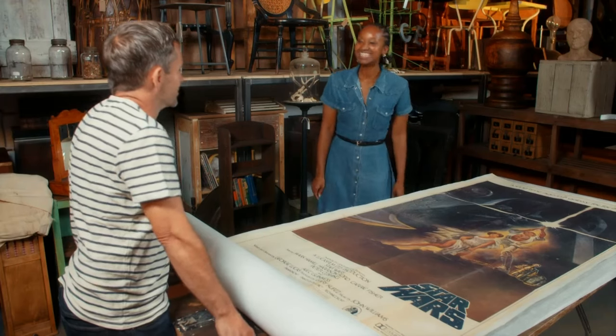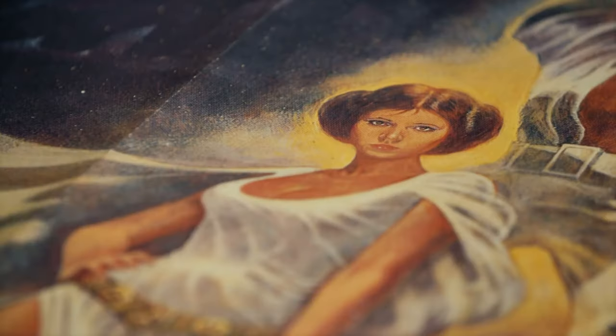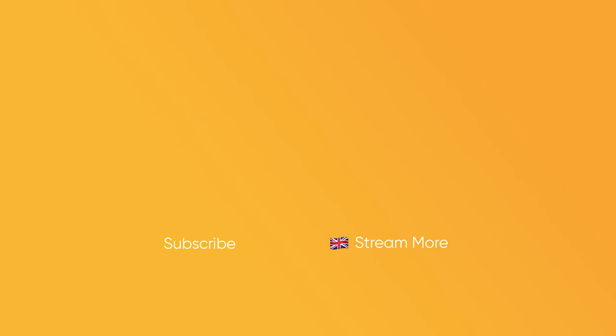Till next time. I'm going to stare at it for a bit longer. To have that original cinema poster from America that would have been staring out at people in 1977 — I think that's pretty magical.